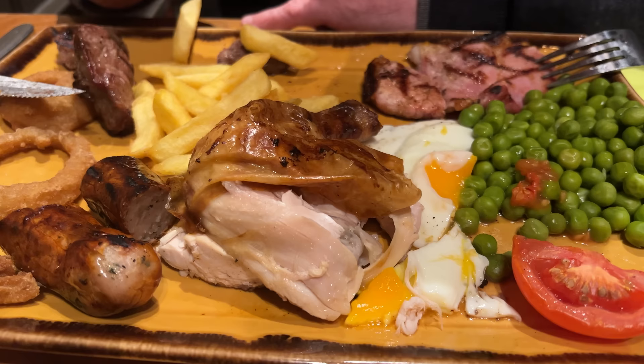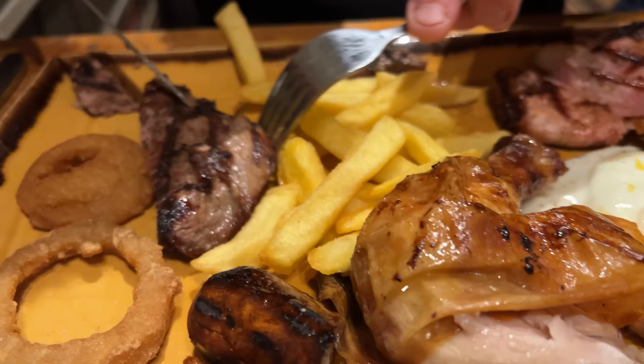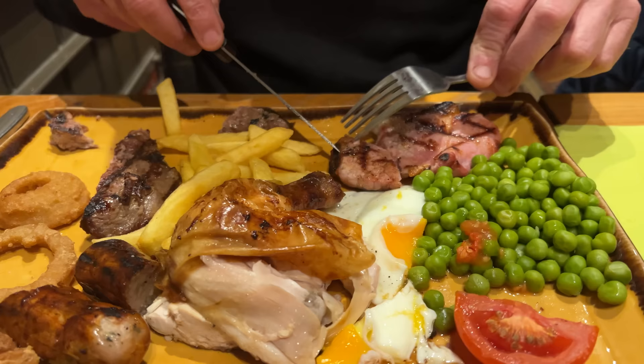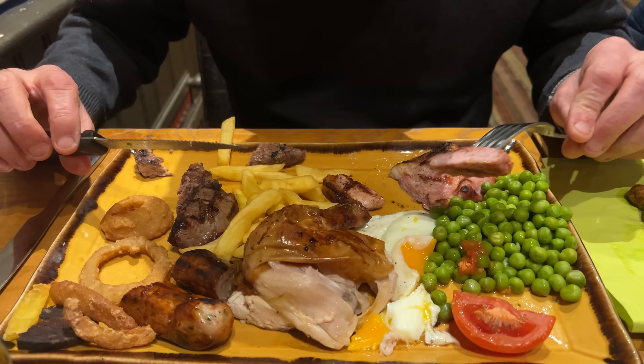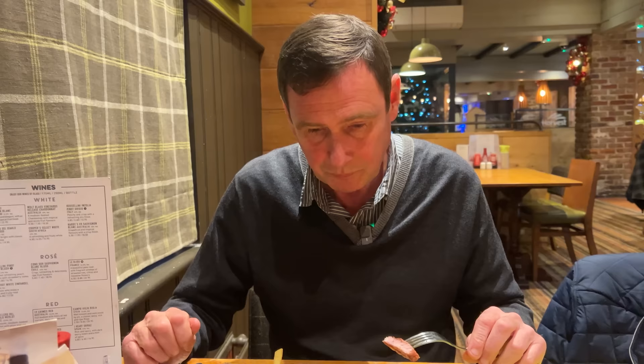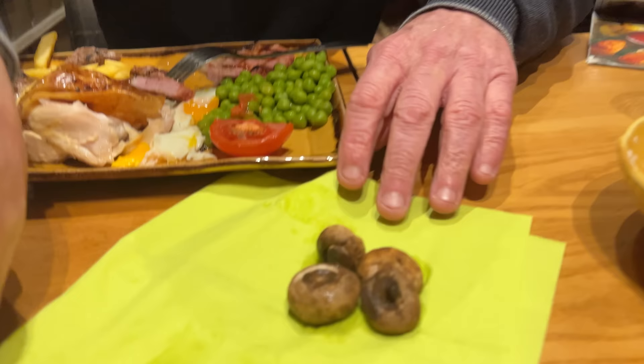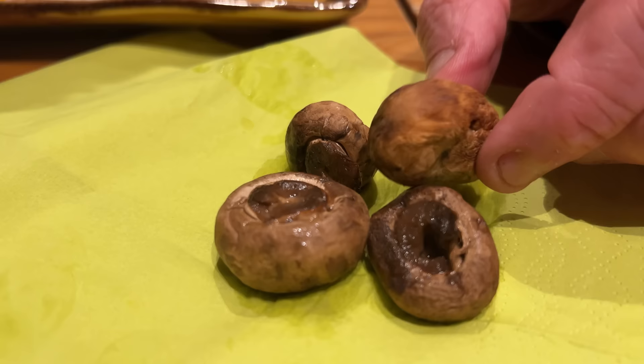I'm a little bit disappointed. The egg I think is excellent — no issues there. The chicken has got a real nice flavour to it. But the sausage is cremated, my steak is completely overdone and not edible, and the gammon itself is very dry, very salty, and very well done. Even the mushrooms, though I don't like them, you can see they're very very dry.